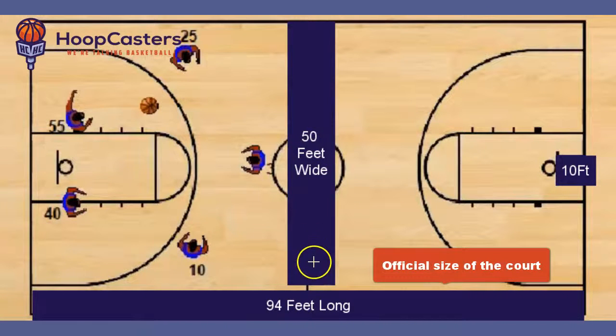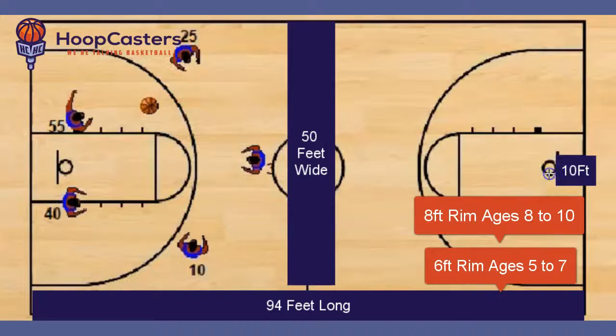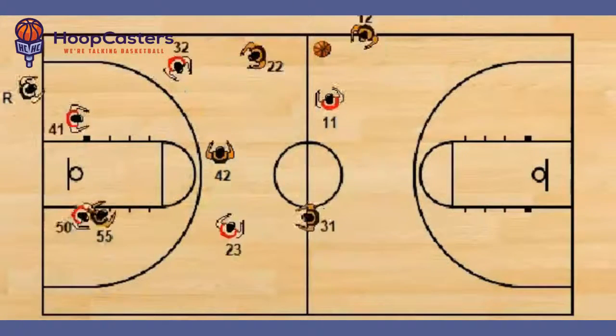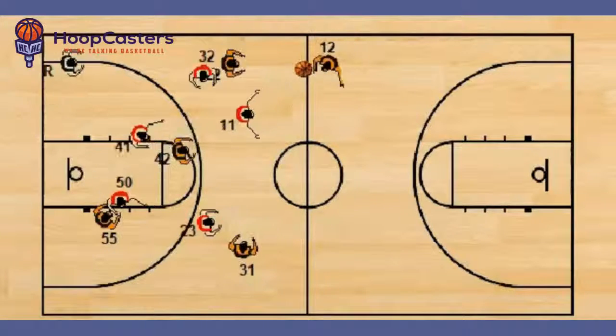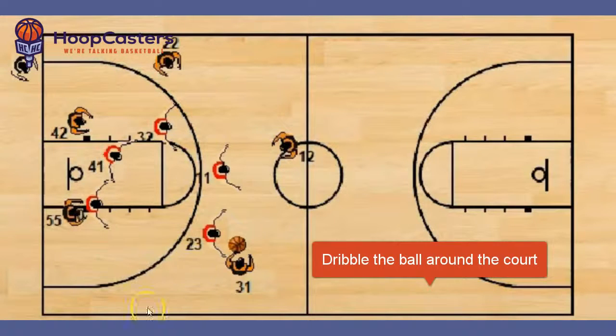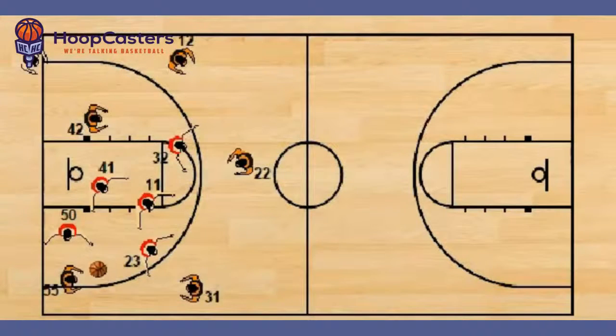The official size of a basketball court is 50 feet wide by 94 feet long. The rim as a standard is 10 feet high, and youth rims are usually lowered to around 8 feet. There are two ways to move the ball on the court: you can either dribble the ball around the floor or pass the ball to a teammate. Those are the only two ways to move the ball on the court.